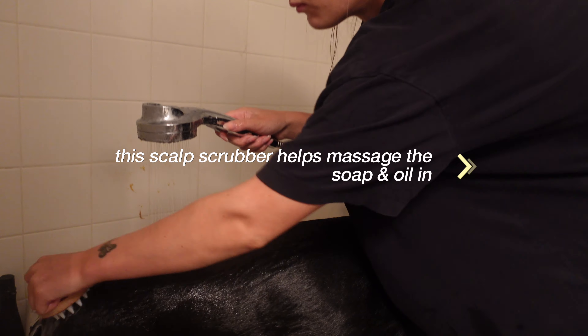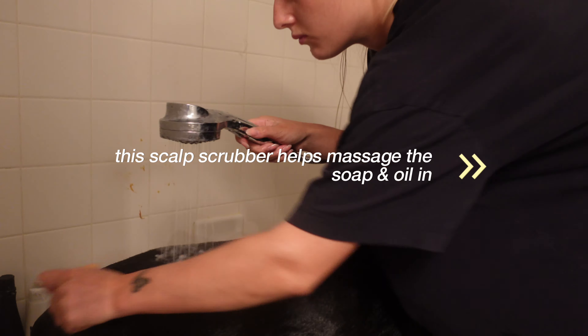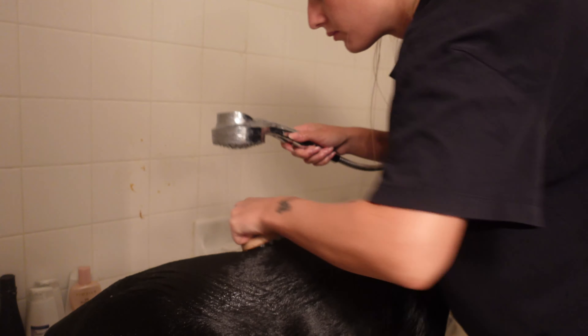The next tip I have is to use a scalp scrubber. They're technically for people — you can find them at Target, Walmart, or Amazon — and it just really helps to get the soap and coconut oil into their fur.